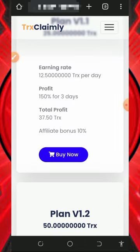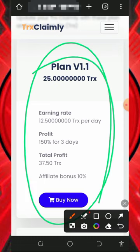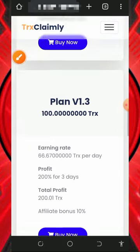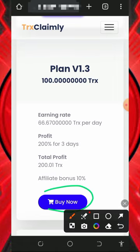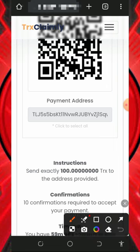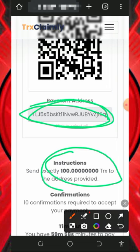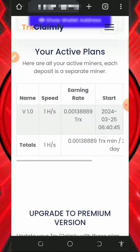If you do want to purchase a plan, scroll down and choose any plan of your choice. The smallest plan costs 25 TRX. Tap the 'Buy Now' button below it and it's going to take you to the invoice. On the invoice, you'll see a Trust Wallet address where you need to deposit the required amount. Once you deposit 100 TRX to this address, you will join the 100 TRX plan and mine faster on the website.